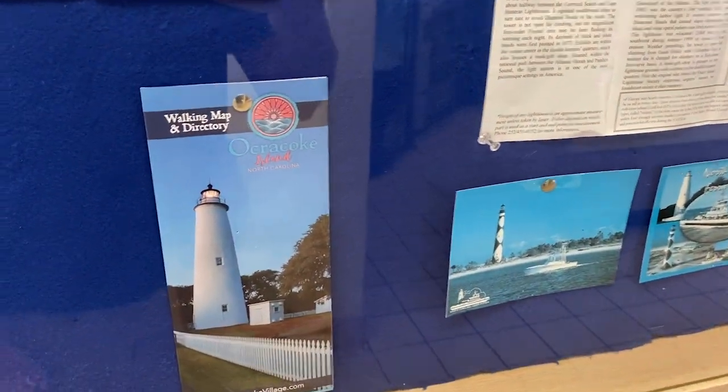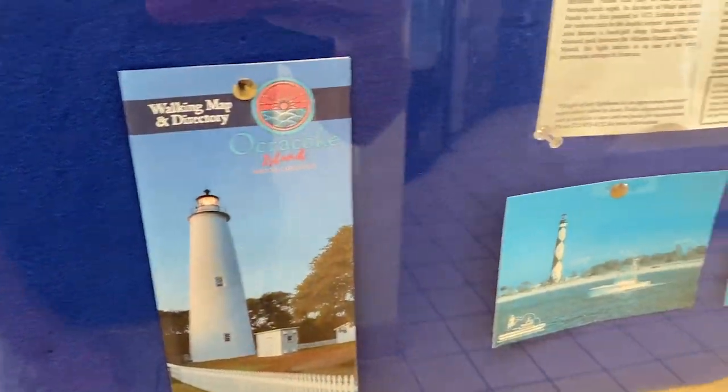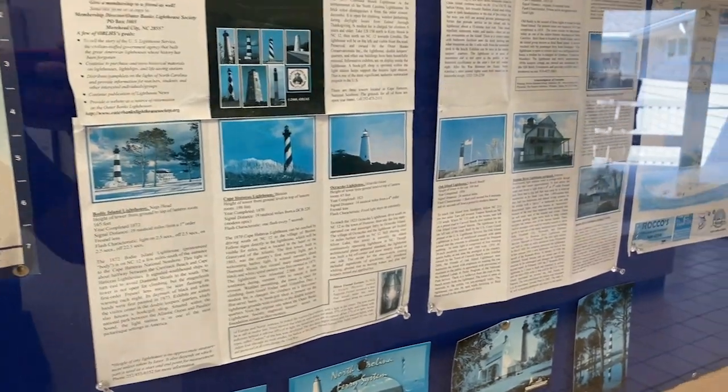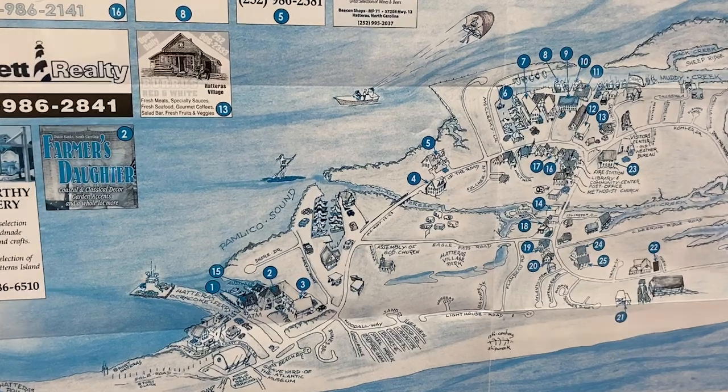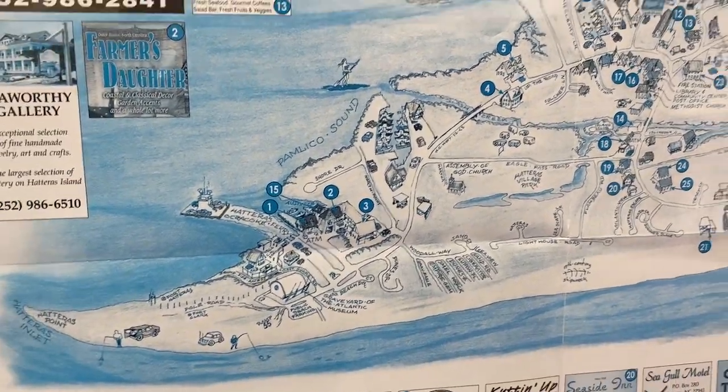There's some stuff to do at the Ocracoke lighthouse — we're definitely going to see that. Here's a map of Ocracoke Island itself, a little faded. We'll probably find a better one. The ferry has arrived, so it's time to get in the truck and start moving.